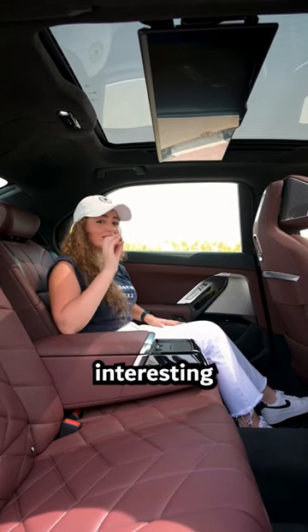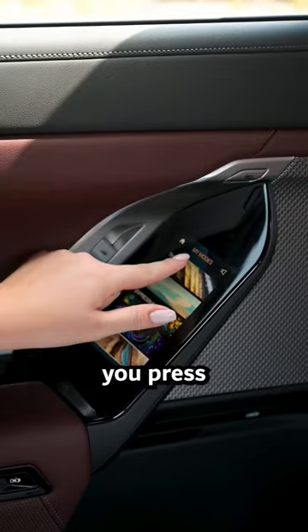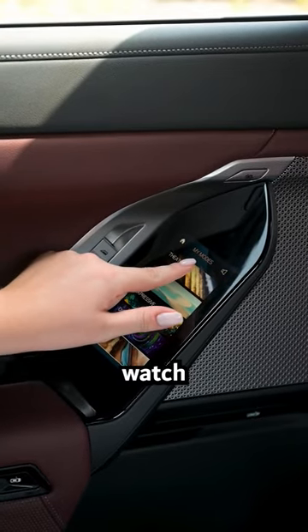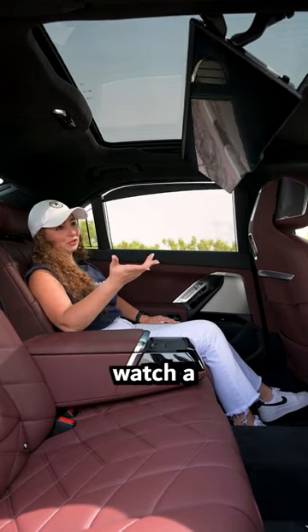And here is the most interesting part in this car. Watch it — when you put the theater mode, watch the magic. Let's watch a movie!